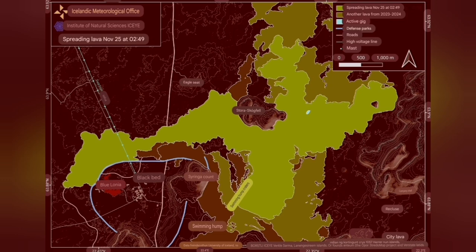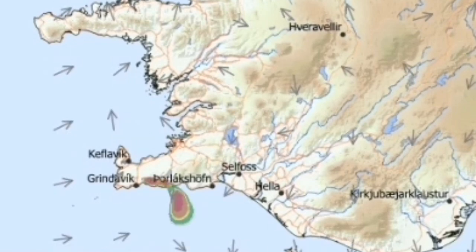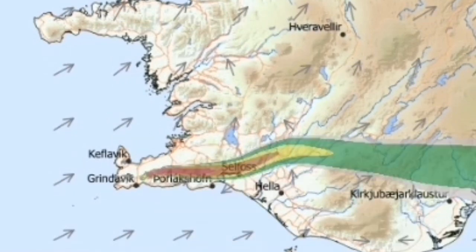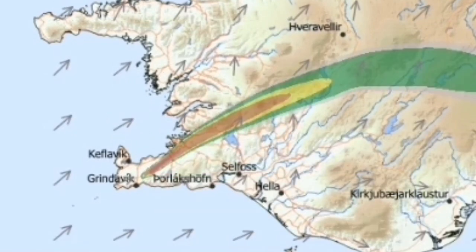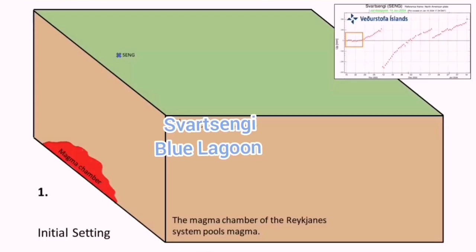The direction of the lava flow was toward the west, threatening the Blue Lagoon and Swordsengi. Now it is flowing toward the east, where we have the higher area of Fegadesville — of course it will not go over Fegadesville, but the general direction is that way. Also, the wind direction has changed, so the gas pollution from this magma eruption and lava formation is now moving toward the east.